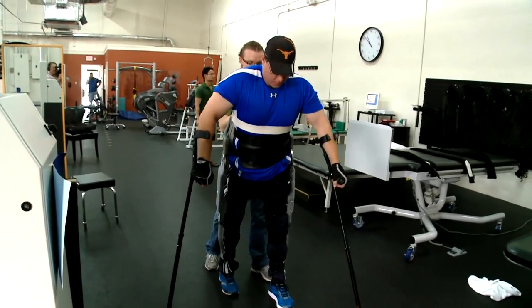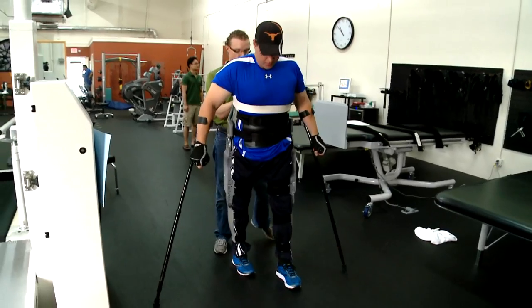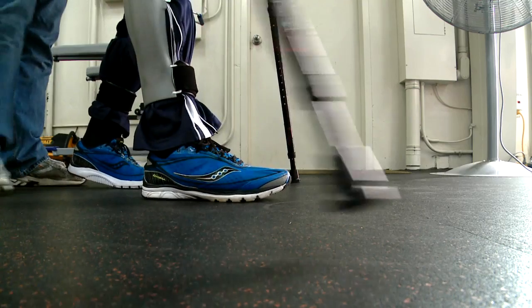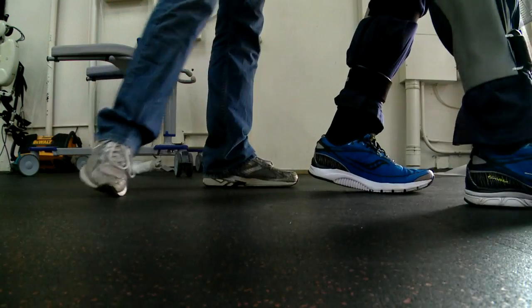It's Brian's first time up for a few weeks. The crutches help only with stability. To activate movement, Brian uses hip placement. It's a pretty easy movement — you're just leaning to the left a little, putting your weight, leaning to the right, and it's going to take another step.